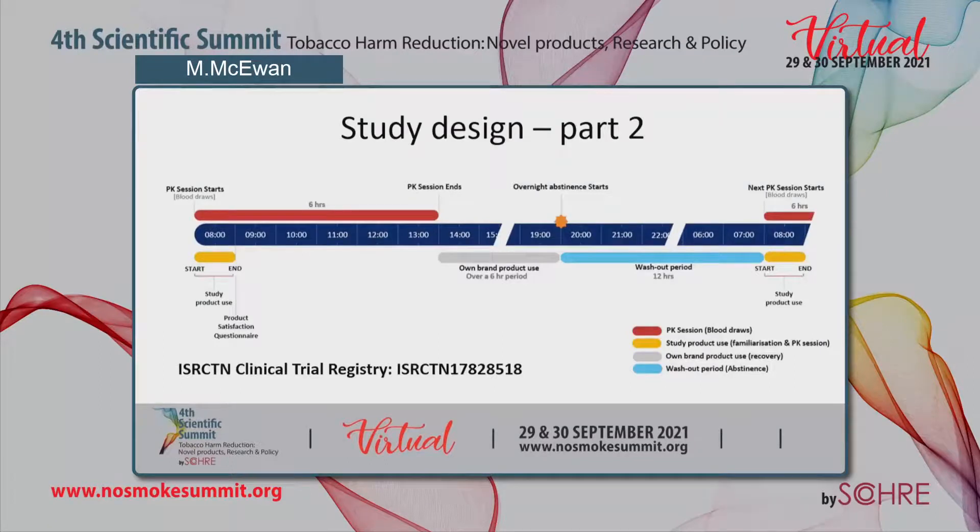On a typical study day, subjects began with an overnight abstinence washout period of 12 hours. They were then given the product to use for 60 minutes, with blood draws taken over the subsequent six-hour period. Once the PK session was finished, subjects were allowed to use their own brand products over the next six hours before the next washout period began and the following product was administered. This study was run to ICH GCP, received ethical approval, and is registered on the ISR CTN clinical registry.